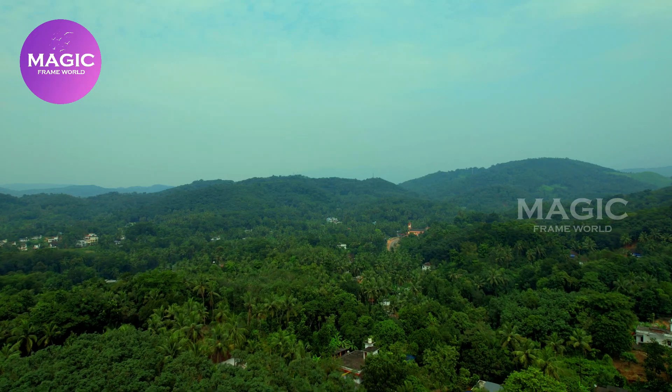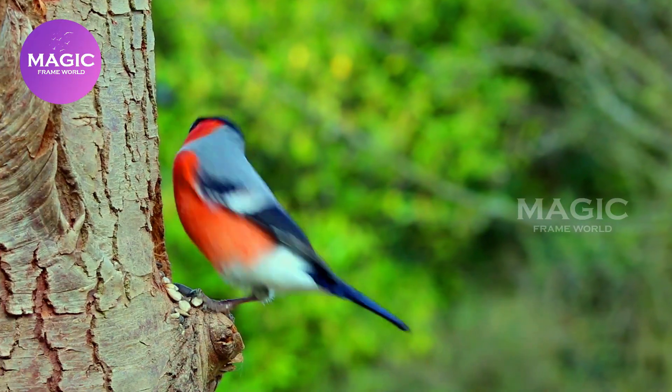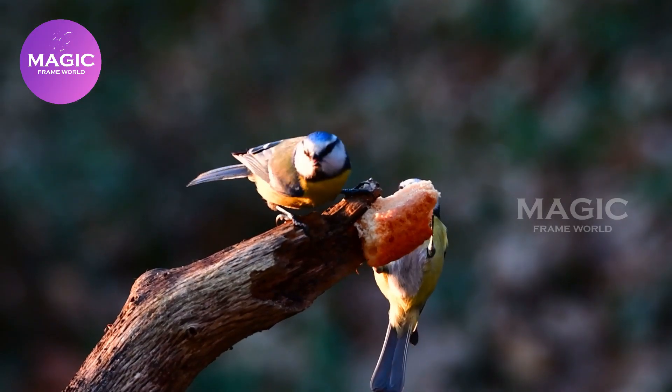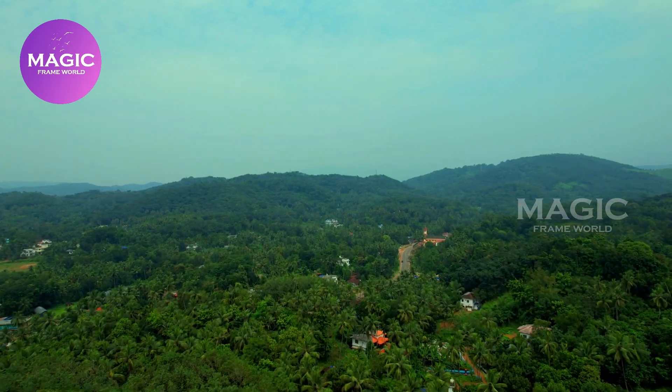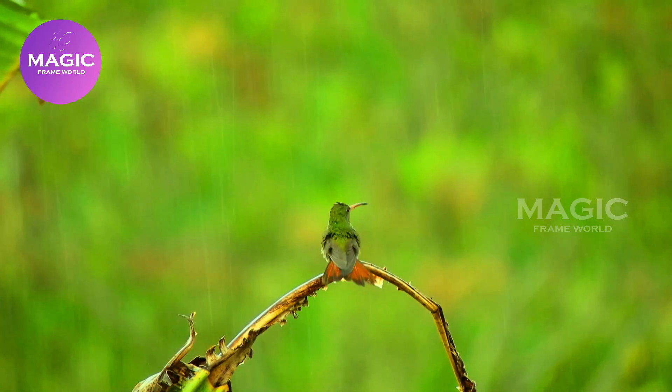Welcome to a new episode of Magic Frame. Today we are going to talk about birds. Our universe is filled with so many beautiful birds. No one can see all the birds — don't worry, we will show you the beauty of this world through magic.